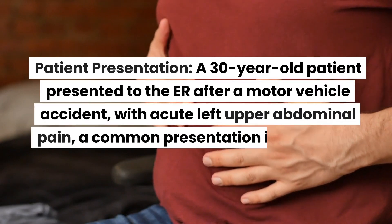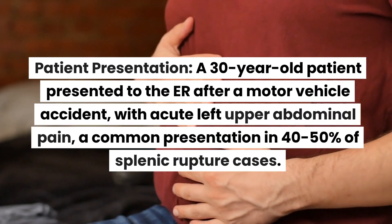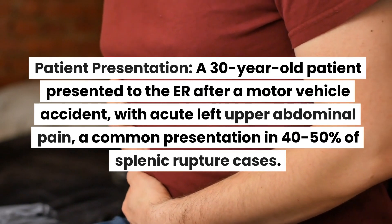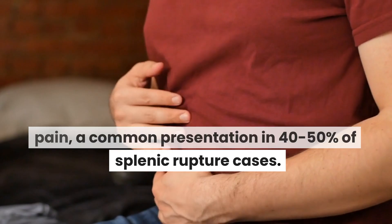Patient Presentation: A 30-year-old patient presented to the ER after a motor vehicle accident with acute left upper abdominal pain, a common presentation in 40–50% of splenic rupture cases.